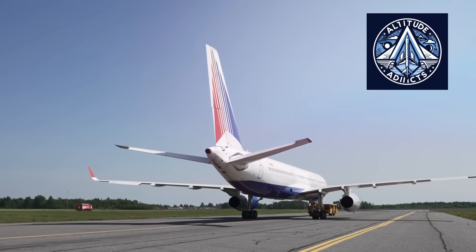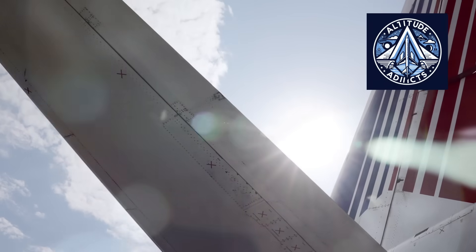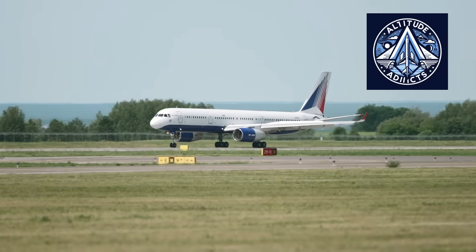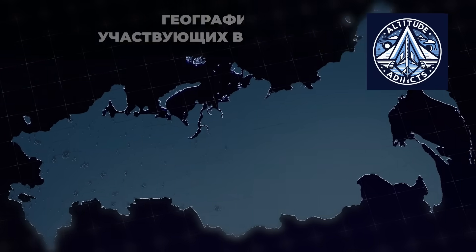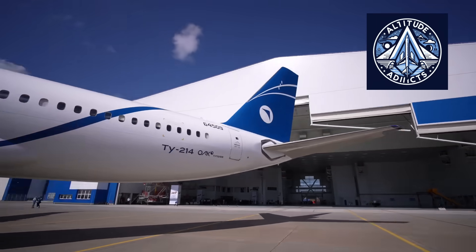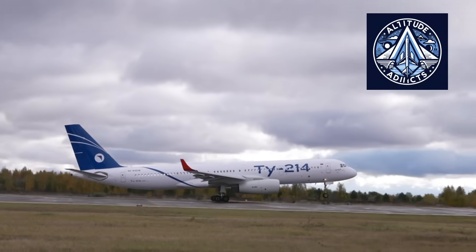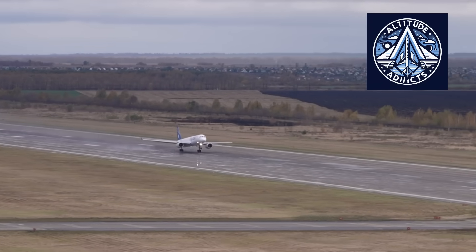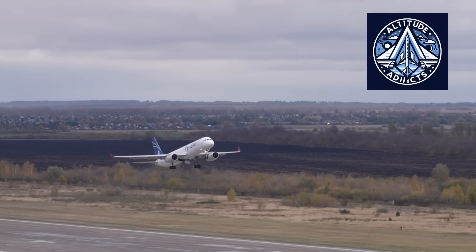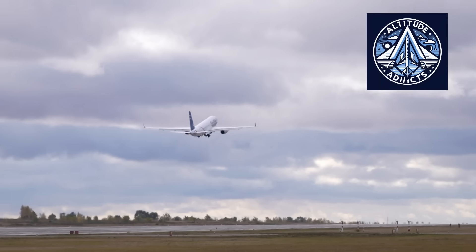In conclusion, the Tupolev TU-214 achieves flight qualities that are nearly optimal for its category by integrating a robust airframe, certified engines, and a solid aerodynamic design. Tupolev is committed to improving the aircraft's performance, reducing operating costs, and maintaining its competitiveness in a changing aviation market by concentrating on the modernization of systems and the reduction of weight. This meticulous and progressive approach is indicative of Tupolev's dedication to ongoing enhancement, which is consistent with the overarching Russian aviation goals of utilizing domestically manufactured aircraft that satisfy contemporary efficiency and capability standards.